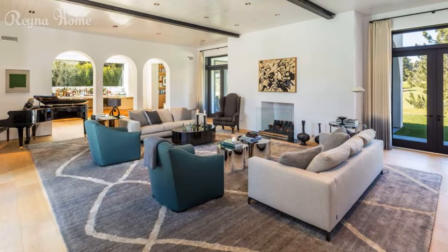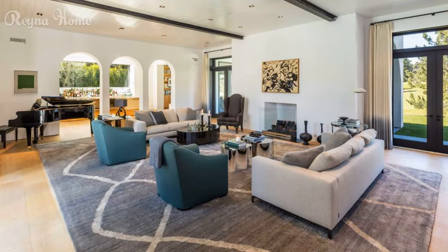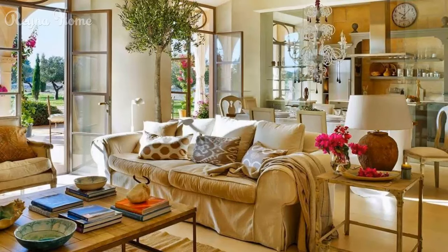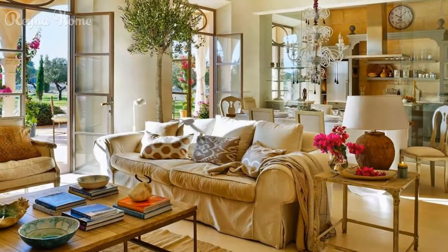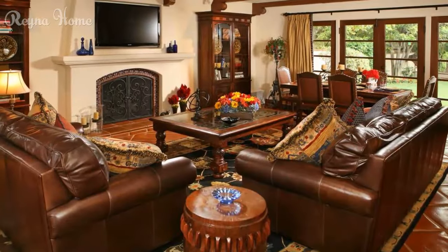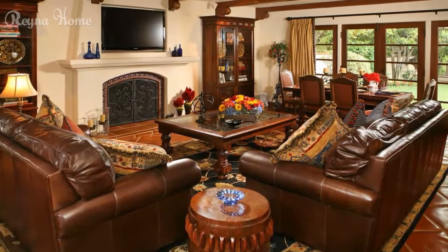Furniture selection for Spanish living rooms: Choosing the right furniture is pivotal in creating a Spanish-inspired ambience. Signature pieces include upholstered sofas, wooden coffee tables, and intricately carved cabinets that anchor the style.